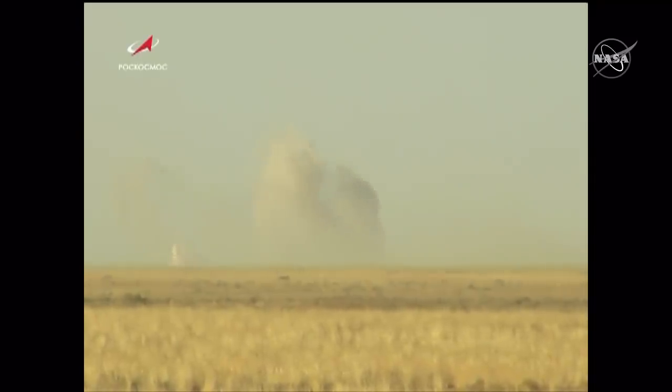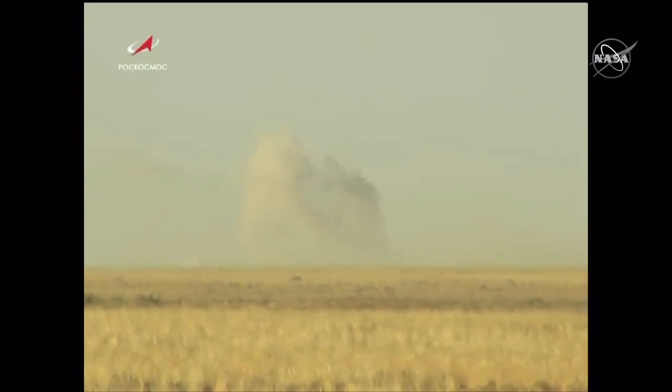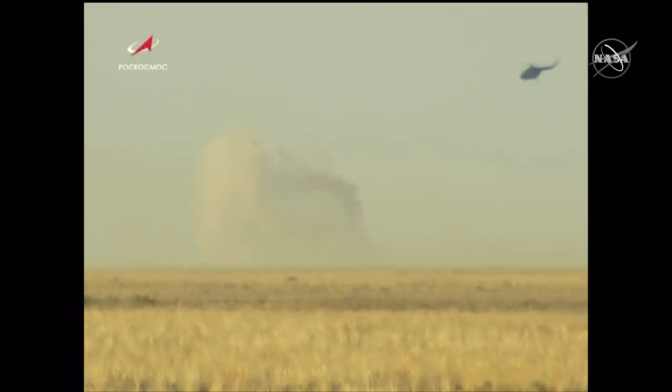The main parachute now reefing. Nick Haig, Alexei Ovchinin, and Haza Ali Al-Mansuri are home.